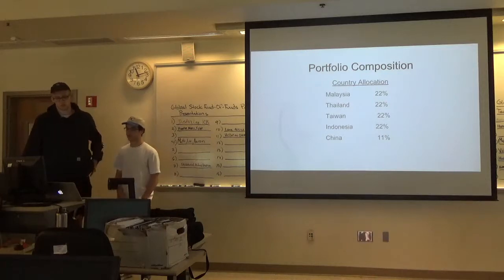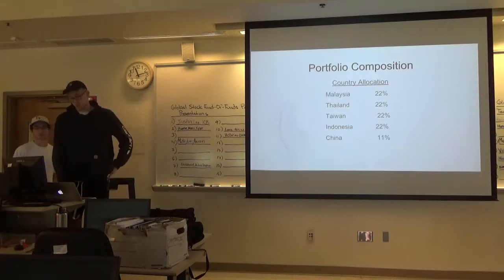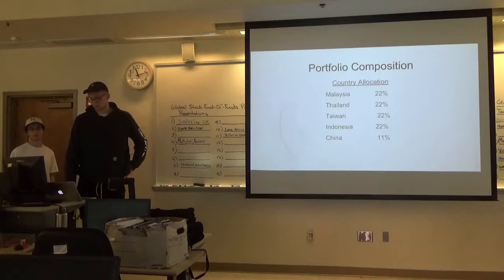Our portfolio composition is 22% Malaysian stocks, 22% Thailand, 22% Taiwan, 22% Indonesia, and 11% China.